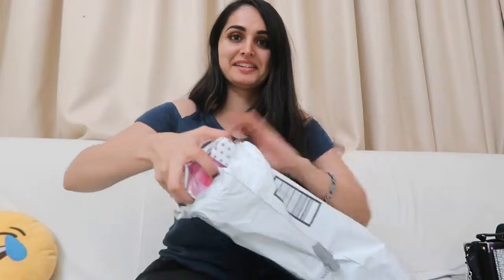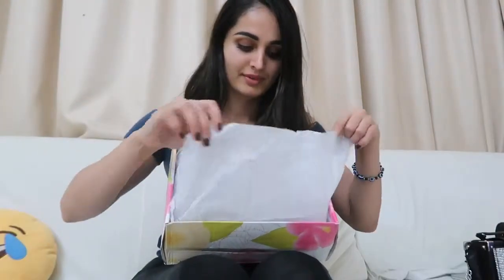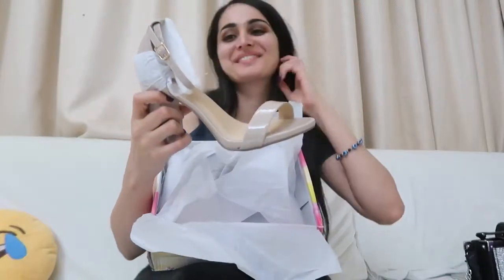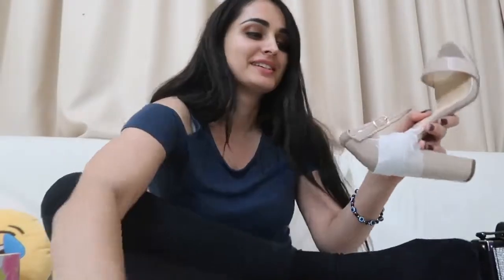We're finally home and before I go upstairs to sleep, I wanted to open something. Today I received a package and I have no idea who it's from. Let's open it — look at this, it's so pretty! Let's see if it fits — oh wow! I don't know how you managed to find the correct size, that's insane. I will wear this with a nice dress.